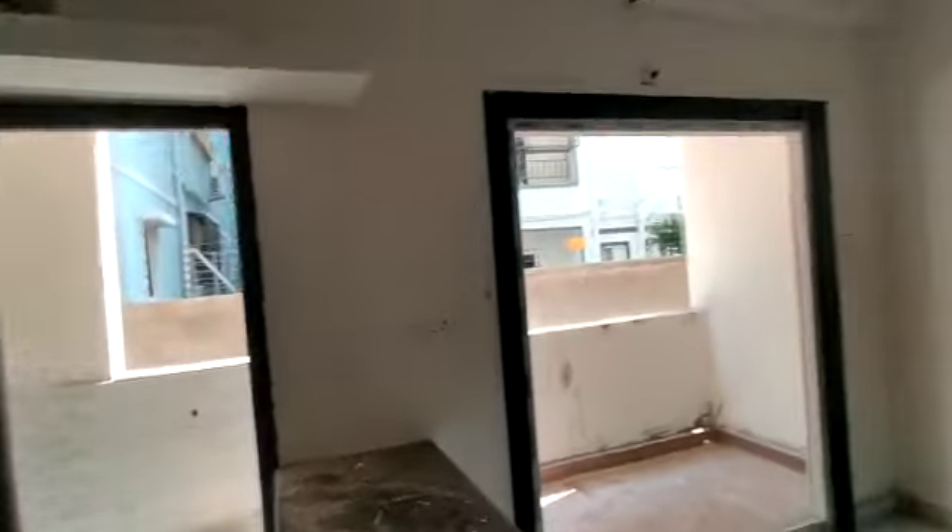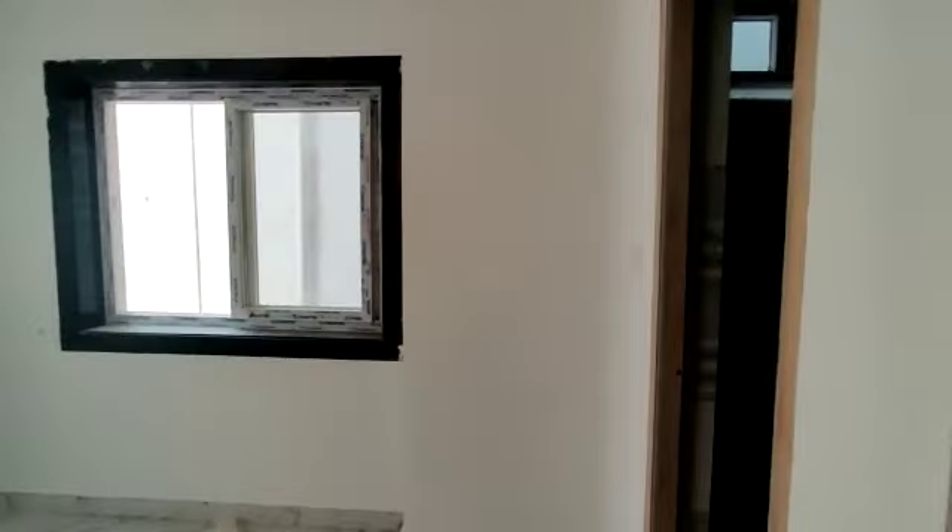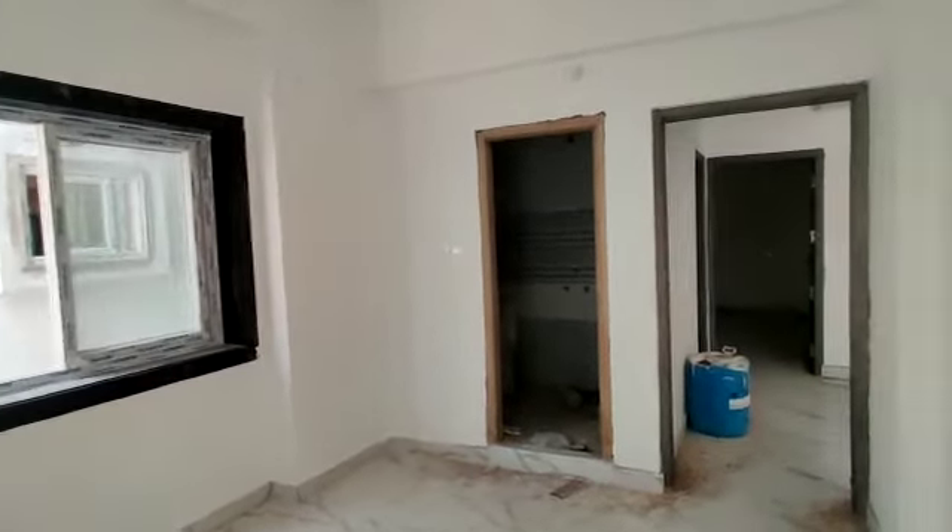This is the kitchen with attached wash area. This is the bedroom with attached washroom.